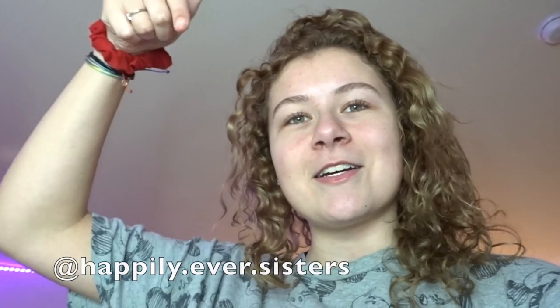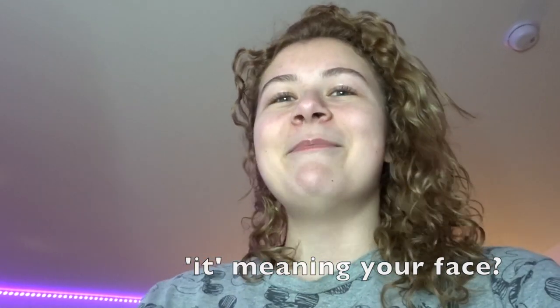This video went live yesterday on our Happily Ever Sisters account, which you guys should follow — it's our Disney account. We're doing a hipster version Disney princess makeup tutorial, basically recreating the Disney princess looks. We're just going to have some fun making outfits and doing makeup and hair.